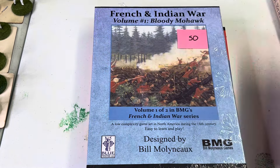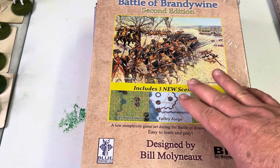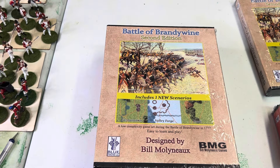The Battle of Brandywine with Germantown, Paoli, and the What-If Valley Forge scenario — Miss Nancy at the gift shop at Brandywine just loves these. I really think the Valley Forge scenario has helped generate a lot of sales for this.